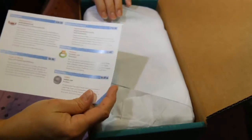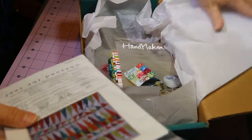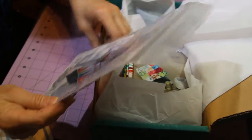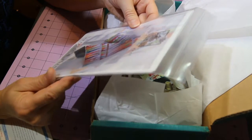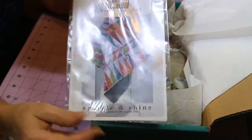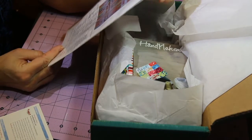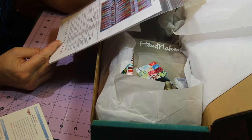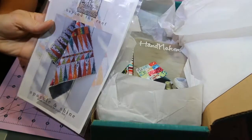So this also tells you everything that's in the box. This is Beyond the Reef Sparkle and Shine — it's a cute quilt. It kind of looks like a game board. It tells you how much of each fabric you need to make that design. This is valued at $10 for the pattern.